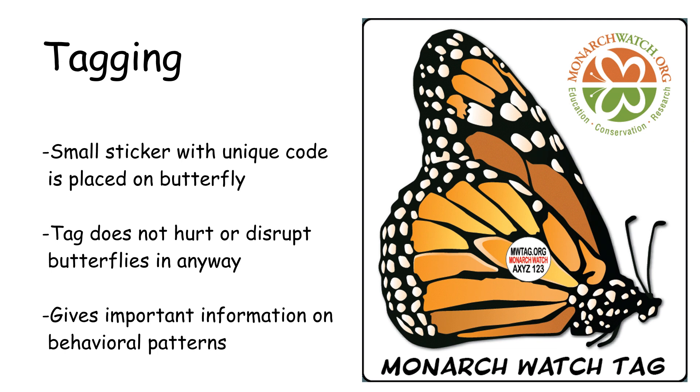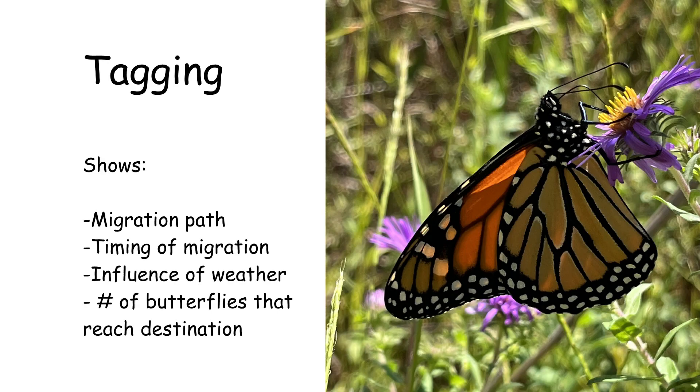Monarch Watch is the organization that organizes all of the monarch tagging data to be used in research. To learn more, visit monarchwatch.org. The data that is collected gives scientists a great deal of information such as the migration path, the timing of the migration, the influence of the weather, and the number of butterflies that actually reach their destination.